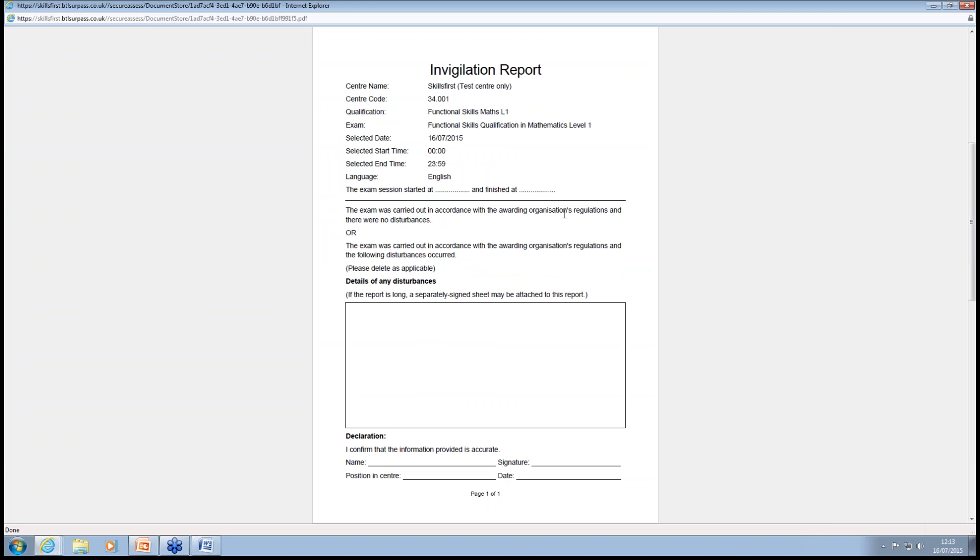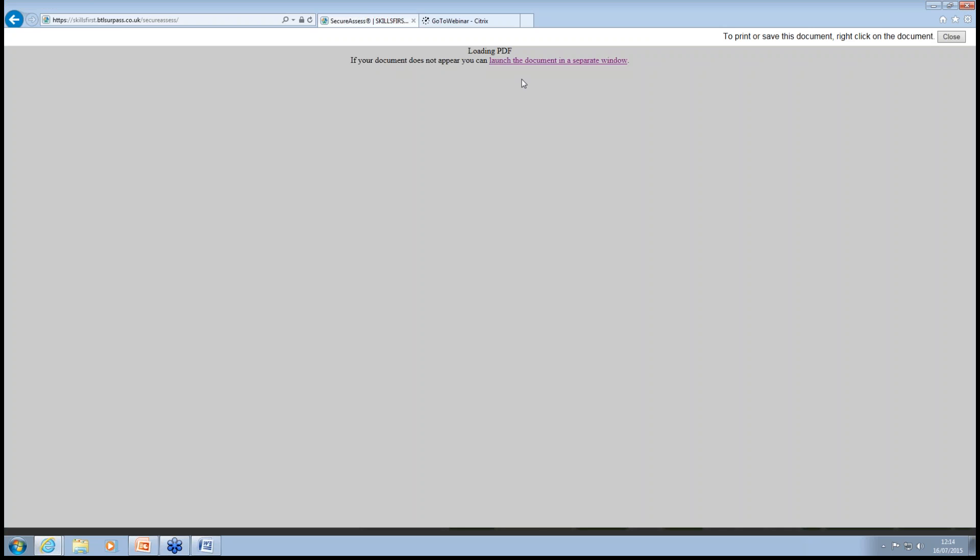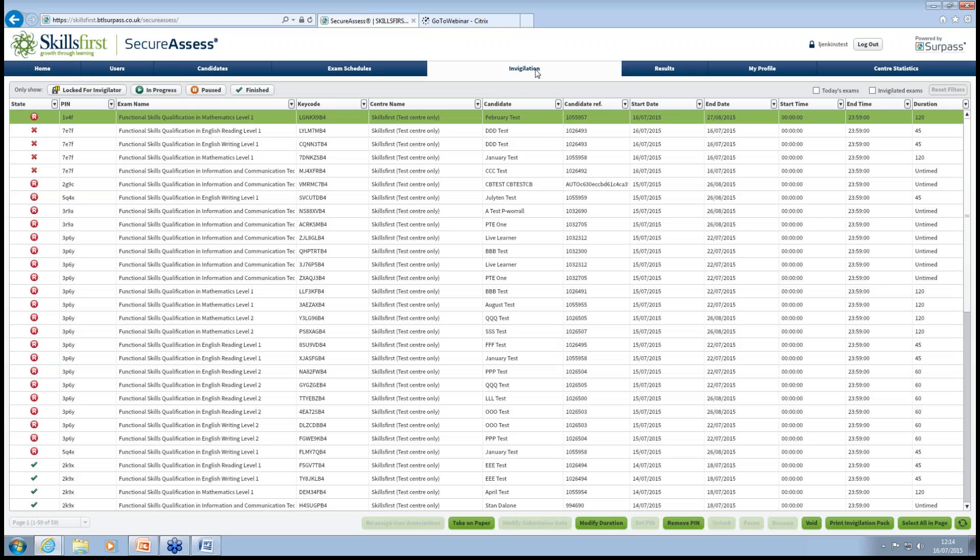Next is the Invigilation Report. We suggest that everybody completes the invigilation report during the exam, even if nothing has happened. But if things do happen — like a fire drill, the learner takes ill, or something occurs — you make a record of it on this document. It's also there to show to your EVs when they come out. Finally, your key code document literally shows the key code needed to input to do the exam.